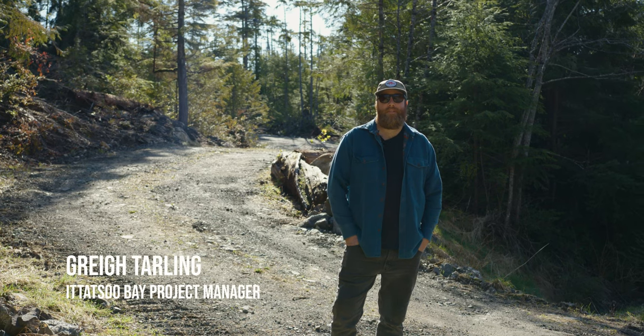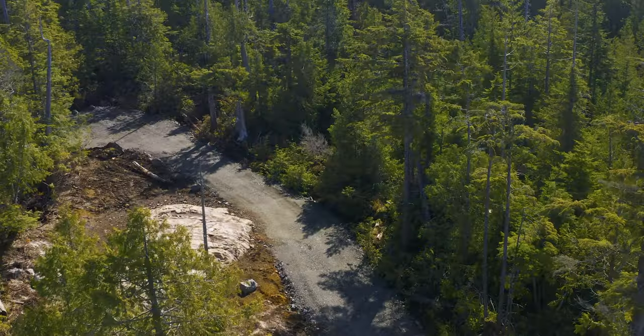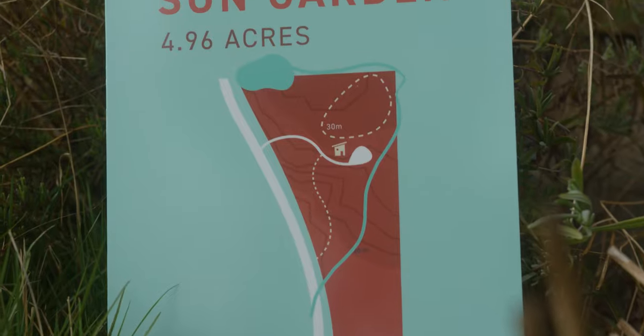Hey folks, welcome to the Midlands at Itatsu Bay. My name is Grey Tarling, I'm the project manager here. I'd like to introduce you to our latest release, Lot 10, Sun Garden.